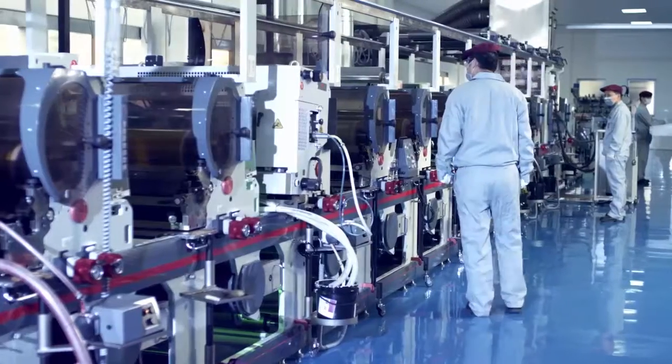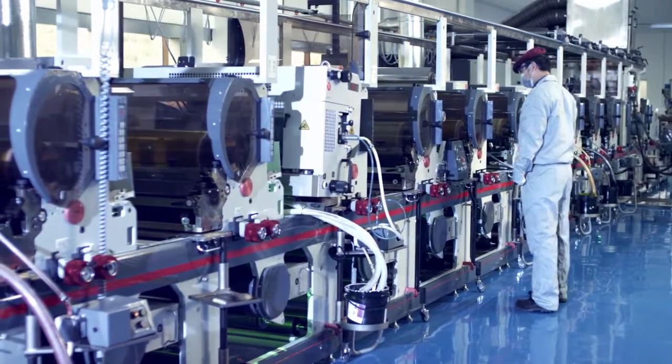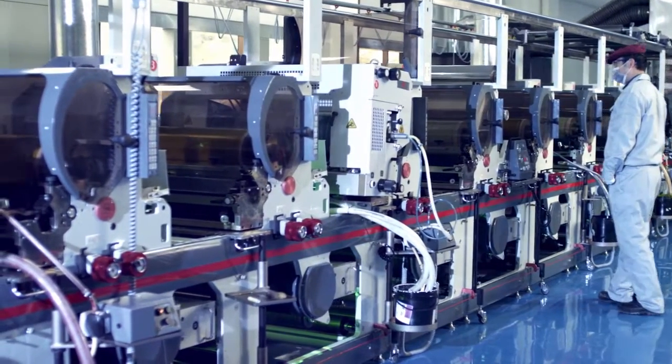UV flexo printing allows thicker ink films than does offset, meaning bolder, more vibrant, and more opaque colors on plastic.